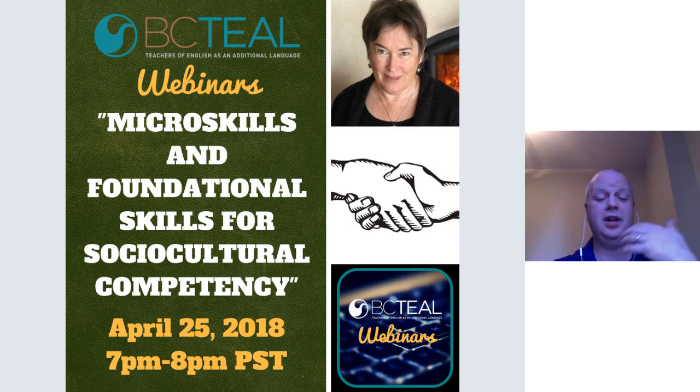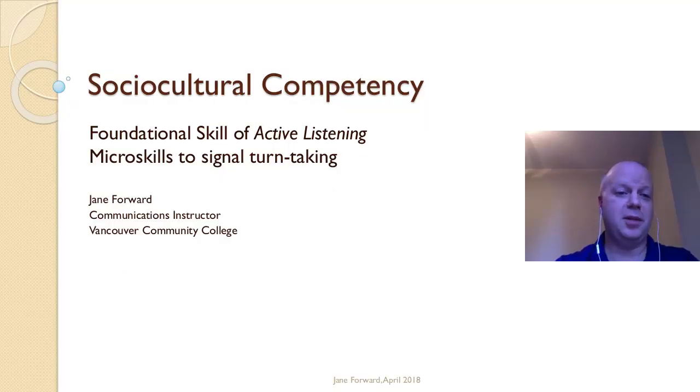Obviously, from the number of people turning out tonight, this is a very popular and very necessary topic. She says this competency allows students to join workplaces which are themselves new cultures needing people with such expertise. We're really pleased to have Jane here even with some of the technical problems. I'll start up the slides and let you begin — go ahead.